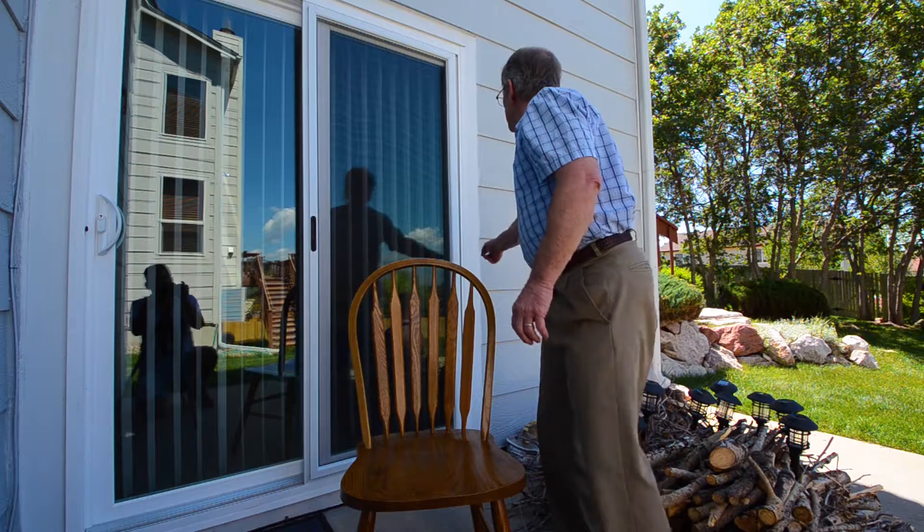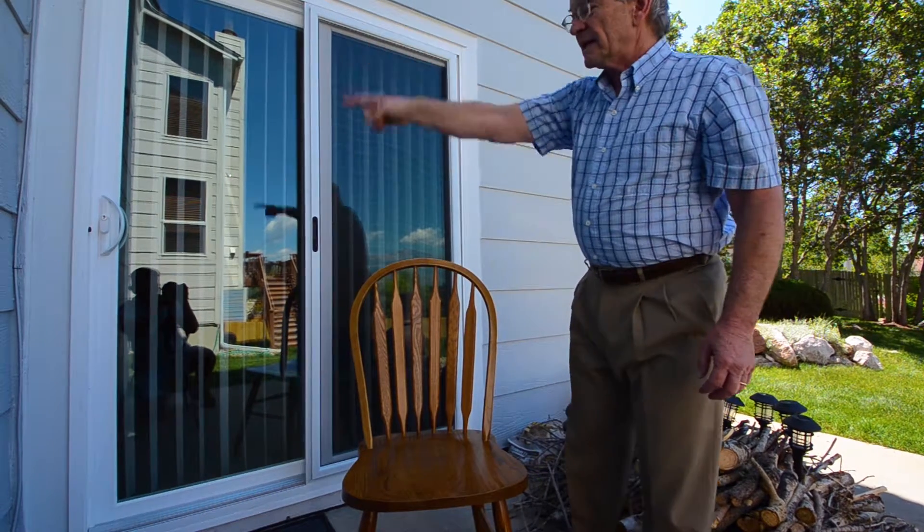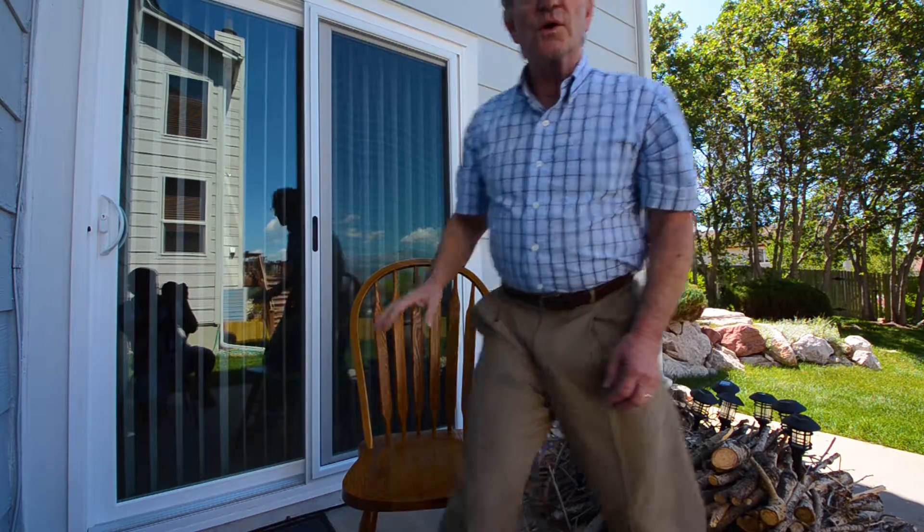The thing that blew me away about the installation is this right here — this wood around the door. After he installed the door, our installer pointed out that he had actually replaced the wood, because our previous wood had begun rotting out due to hail storms, heat, and wet on this Colorado west-facing window.